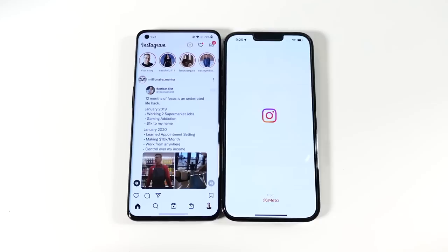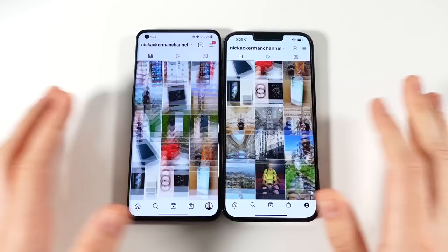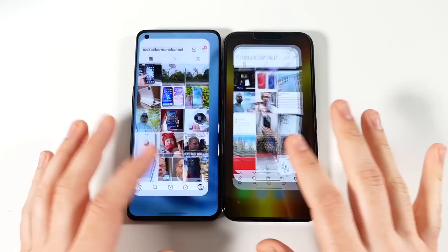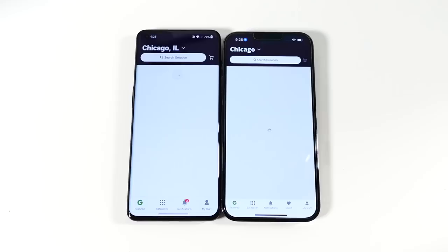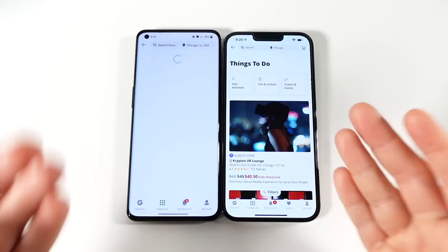Going into Instagram — unlike my S22 Ultra, the OnePlus is smooth right off the start with no choppy scrolling. That's not saying it's a better phone, just that right out of the box they made sure it's smooth. Going into Twitter — no choppiness at all. The OnePlus 10 Pro is faster here on Twitter. Going into Groupon — in years past OnePlus had faster animations than the iPhone, so I'm not surprised the iPhone won that one.